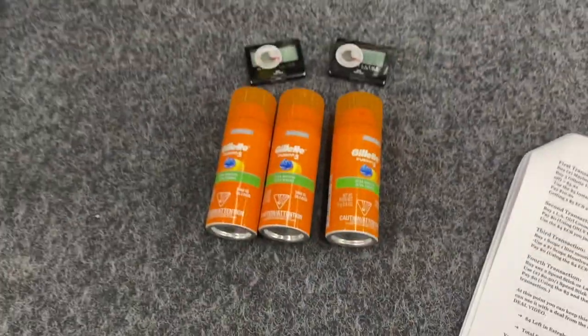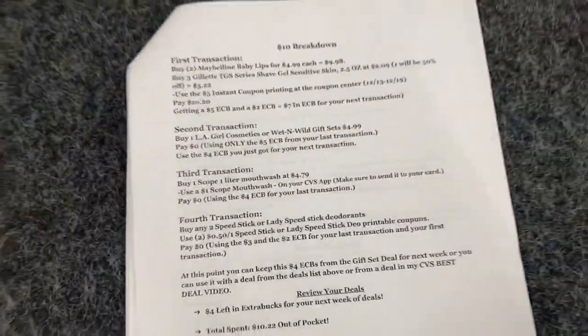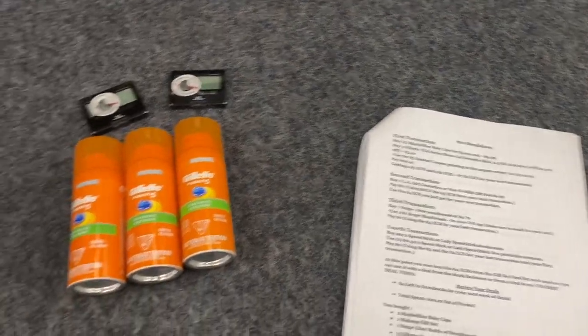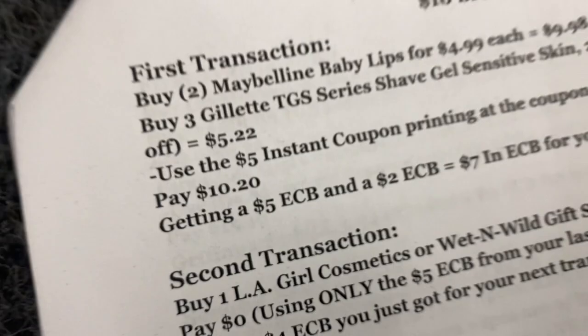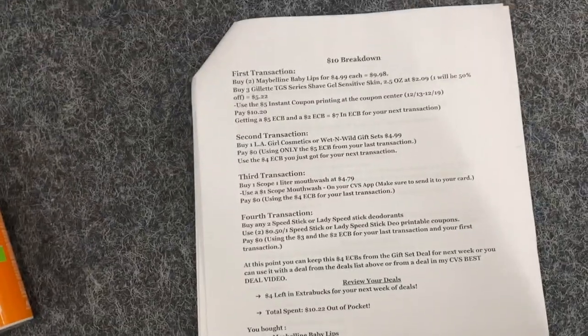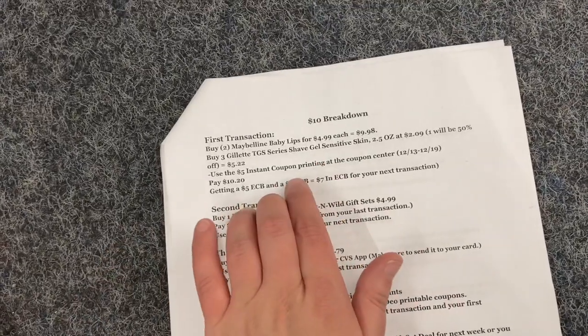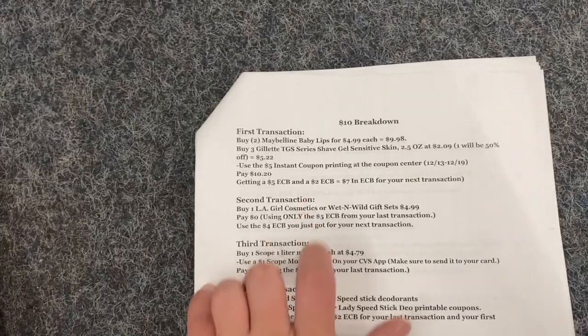Your next transaction is again the LA Colors cosmetics or Wet and Wild gift set, your choice, priced at $4.99. You'll pay zero dollars using that five dollar Extra Buck from the Maybelline deal. At this point moving into your third transaction, you still have the two dollar Extra Buck from your first transaction and the four dollar Extra Buck from your second transaction.